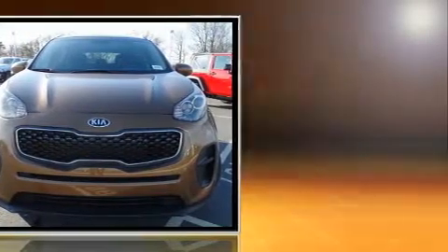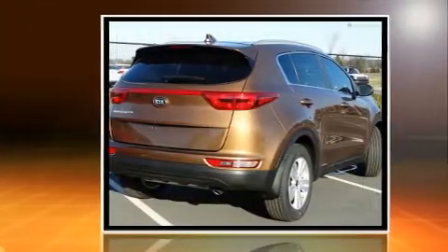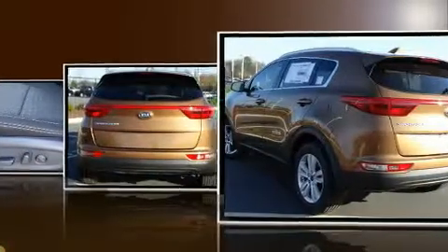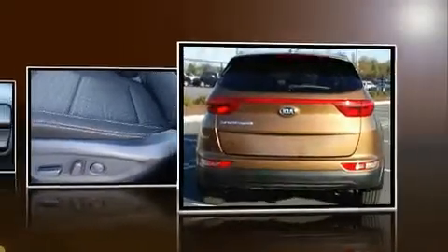Kia prioritized practicality, efficiency, and style by including variably intermittent wipers, fully automatic headlights, remote keyless entry, and cruise control.